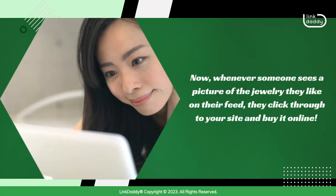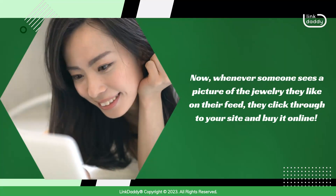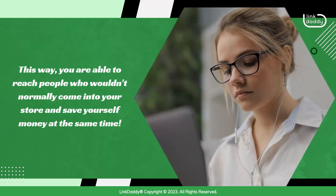You create a Facebook page and post pictures of your jewelry on it every day. Now, whenever someone sees a picture of the jewelry they like on their feed, they click through to your site and buy it online. This way, you are able to reach people who wouldn't normally come into your store and save yourself money at the same time.